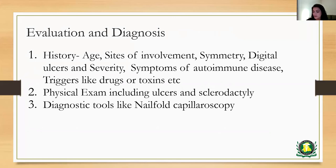The evaluation involves a thorough history, a physical exam, and some diagnostic tools like nail fold capillaroscopy. The reason we evaluate and diagnose is to be able to differentiate primary versus secondary Raynaud's phenomenon. In the history, it's very important to focus on age. Primary Raynaud's phenomenon is usually seen between the ages of 15 and 30, and it's more common in women, while secondary would be more common after the age of 40.